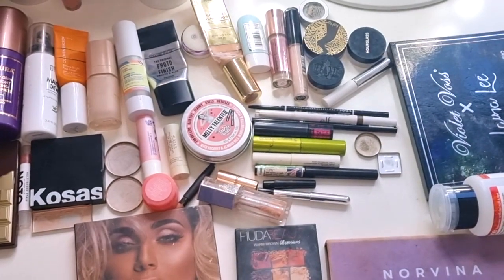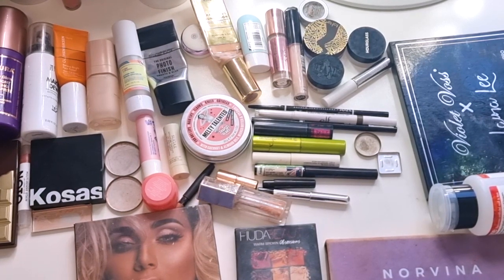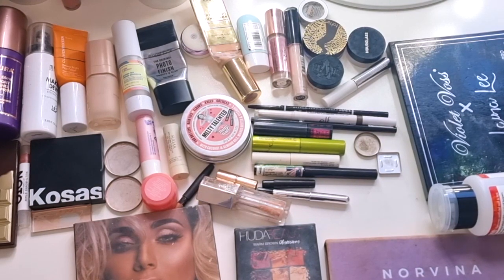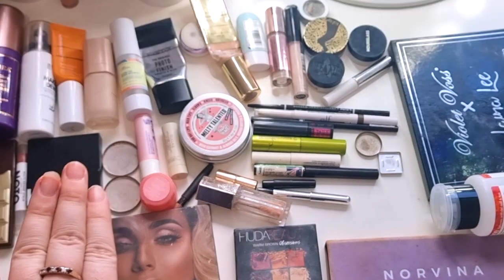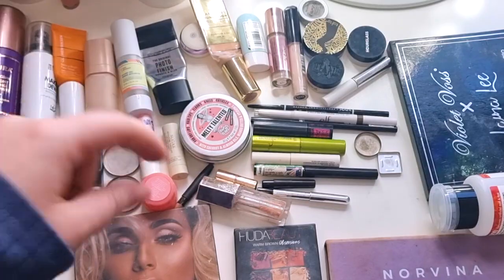Hi guys, welcome to my channel and my long overdue makeup empties of 2022. I have been held back with my health, hence the weird uploads. I have been working on it but we're getting to it now, so I'm going to get into the totals and everything and let's jump into it.